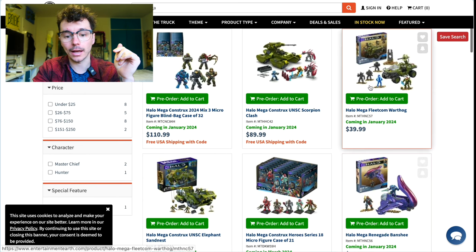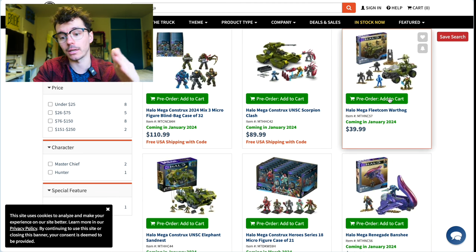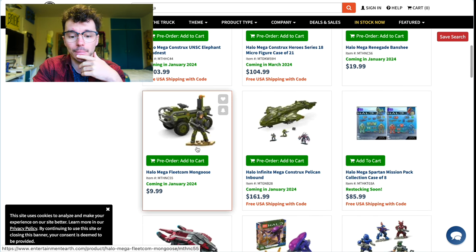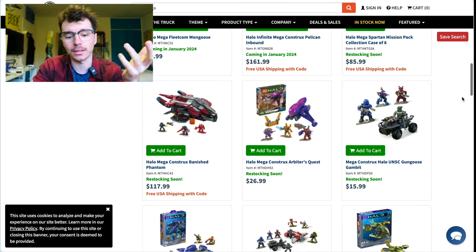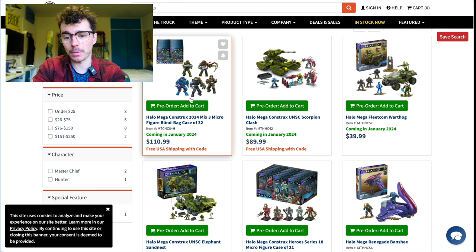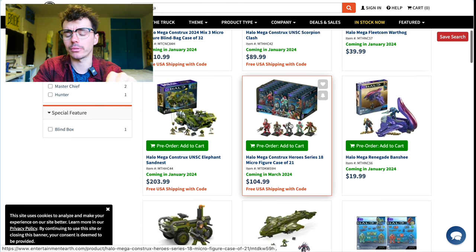If you want to put in a guaranteed order and get your Fleetcom sets and your Halo the Series sets — the Mongoose is on Amazon for $10 right now, and these two are shipping in January. You could put your money down and guarantee them. Also, Entertainment Earth has a full case of 32 blind bags that comes out at less than retail for Series 18 blind bags.